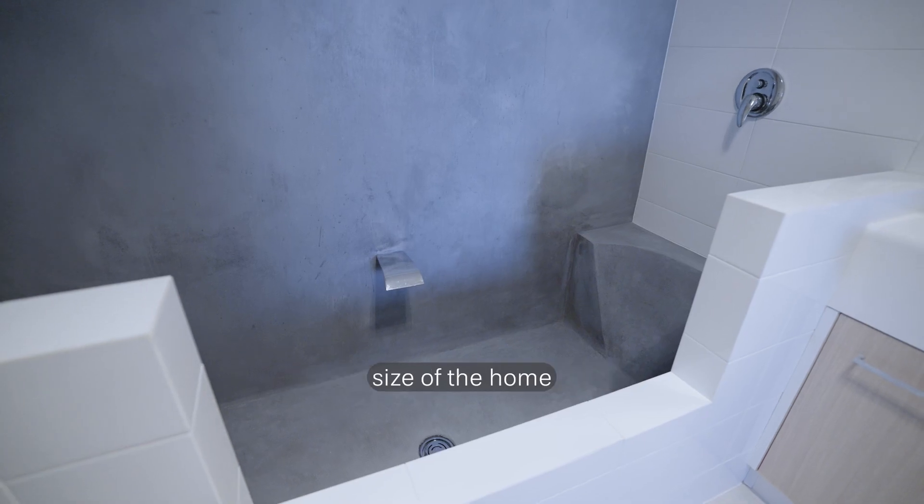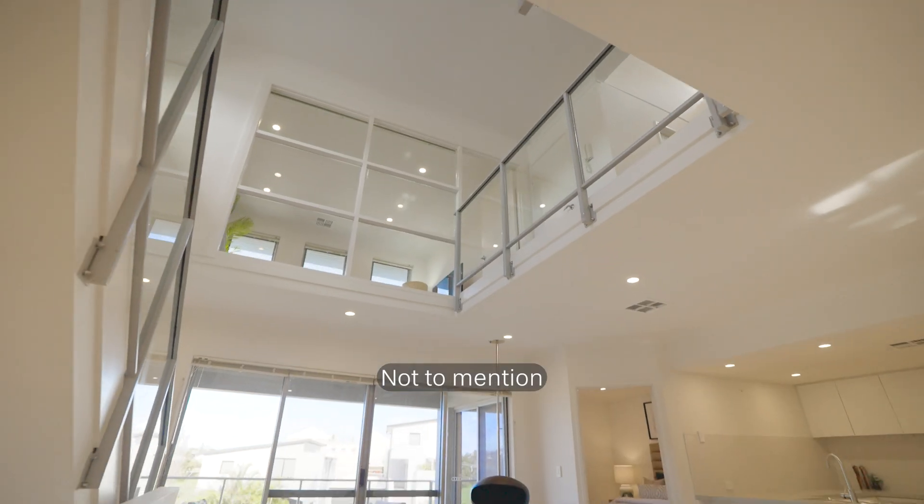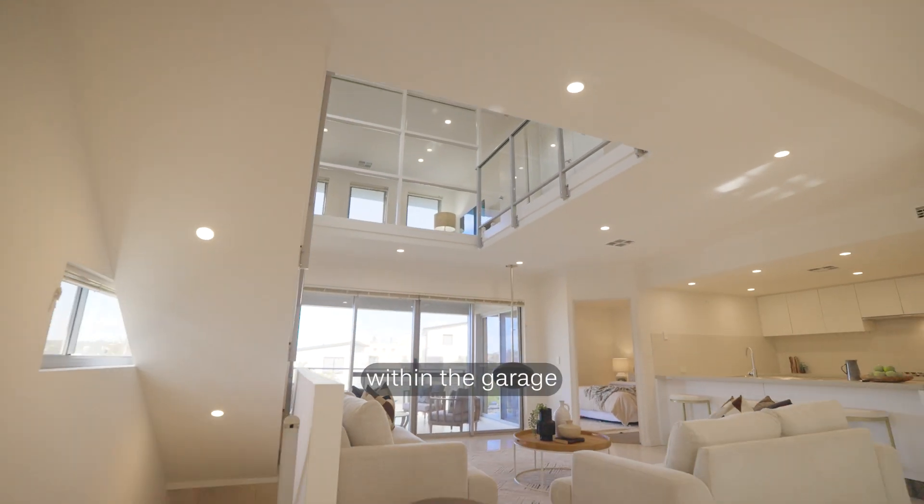Feature number three is the sheer size of the home, with four bedrooms, three bathrooms and two living areas, not to mention the additional flexi spaces within the garage.